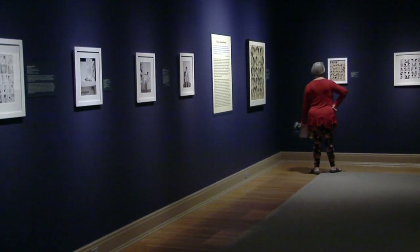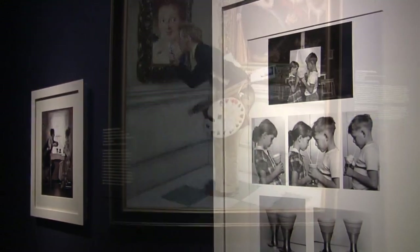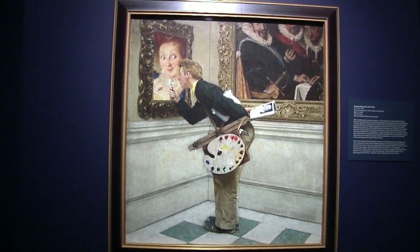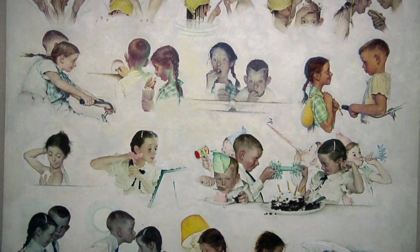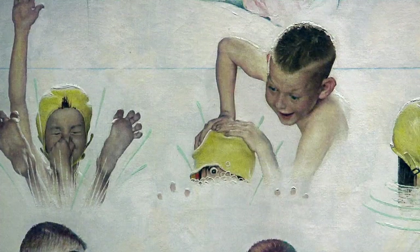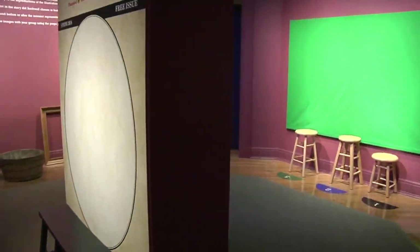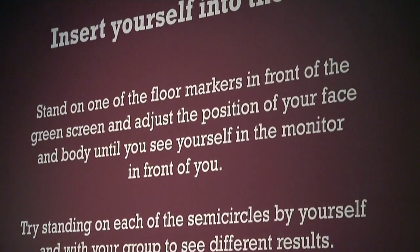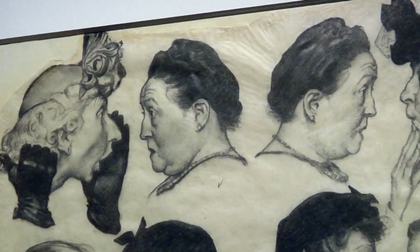Rockwell's work fills eight galleries here — some of them serious, others are fun, many of them iconic. Before you leave, stop by the activity center and place yourself on the cover of the Gilcrease Gazette.